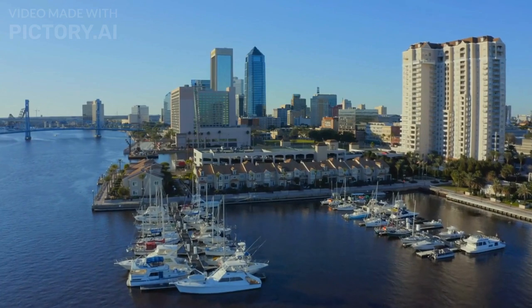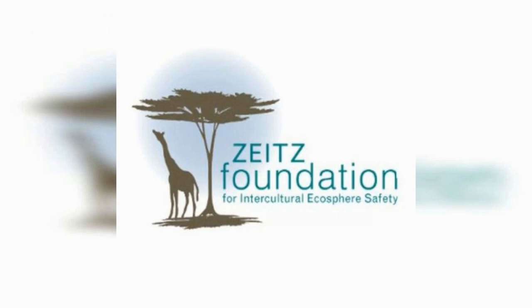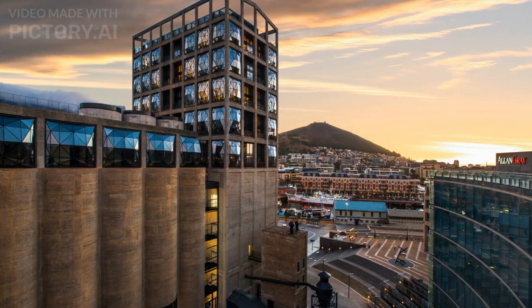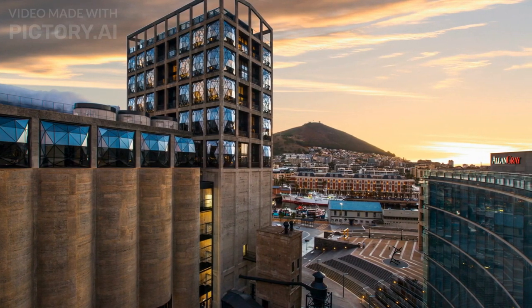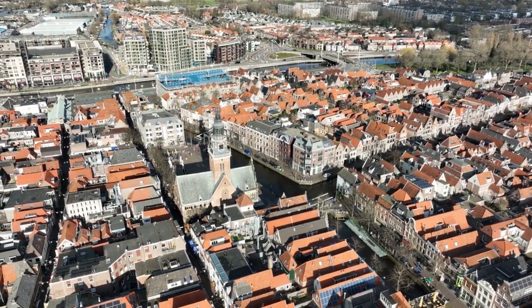It was a collaborative effort between the V&A Waterfront, a South African property development company, and the Zietz Foundation, a non-profit organization focused on sustainable development. The project was also partially funded by the government of South Africa. The museum has received international recognition for its unique architecture and its contribution to promoting contemporary African art and culture. It has become a major cultural destination and a symbol of urban renewal in Cape Town.